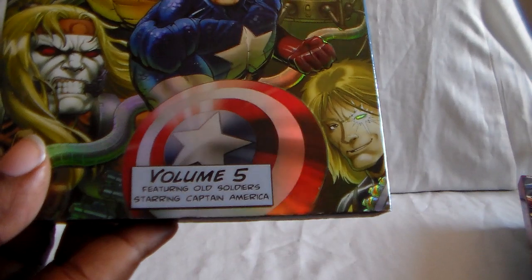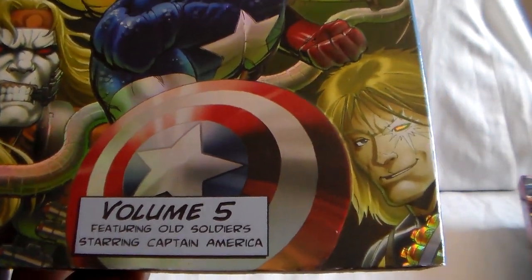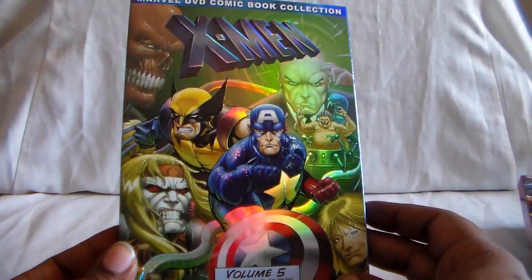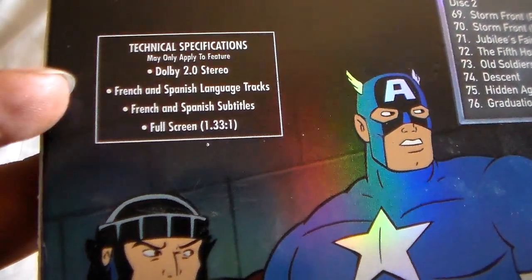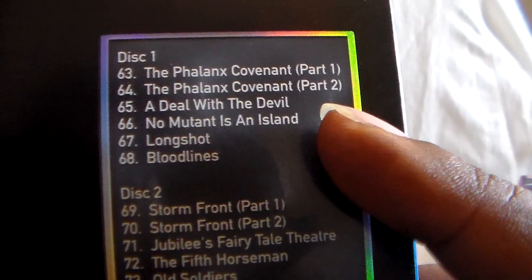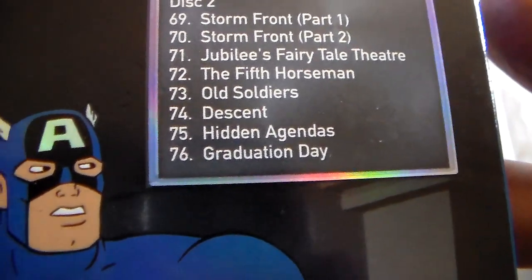So here's Volume 4, and then last up is Volume 5, featuring Old Soldiers, starring Captain America — yes, he does appear in here. There you see Omega Red. I believe that's Cable. There's Professor X, and there's the Red Skull. Another really awesome cover. Each volume will give you different story details and things like that. Language and subtitles are the same on each one. You have the Phalanx Covenant — I believe that's how you say it, that's also a comic. Stormfront Parts 1 and 2. And 76 episodes total — you got quite a bit.